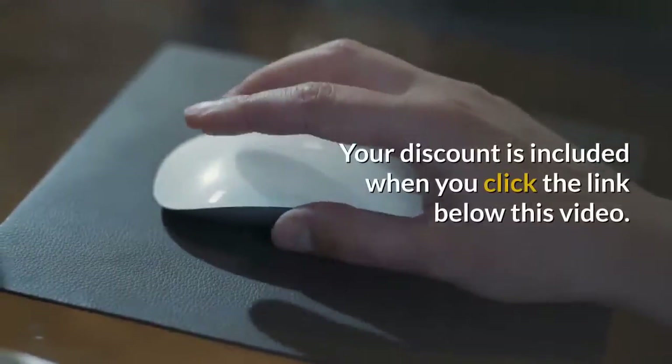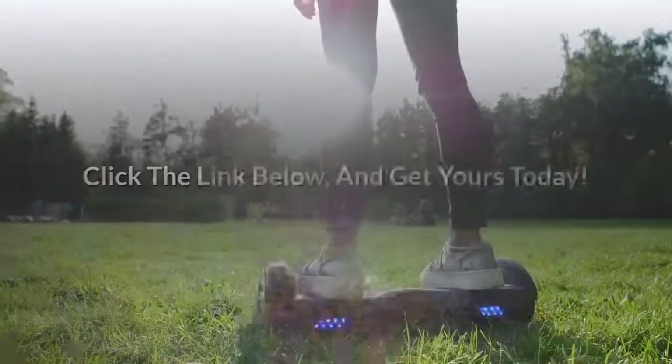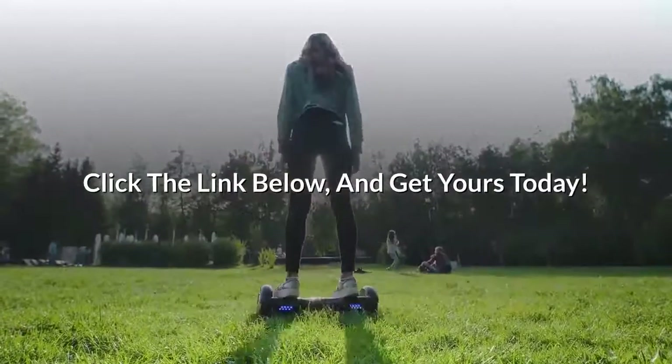Your discount is included when you click the link below this video. Get it today and have fun. Click the link below and get yours today.